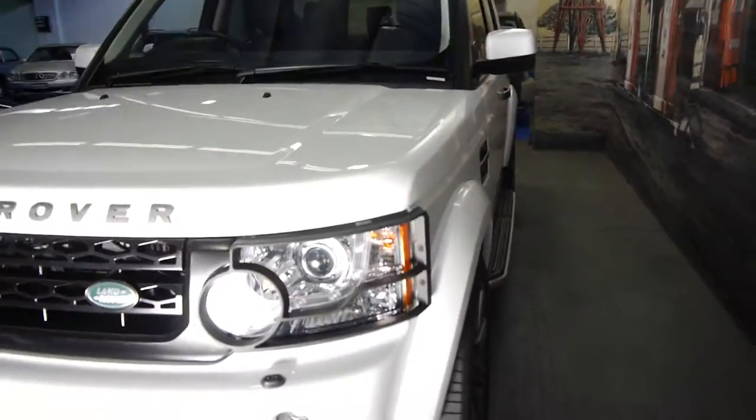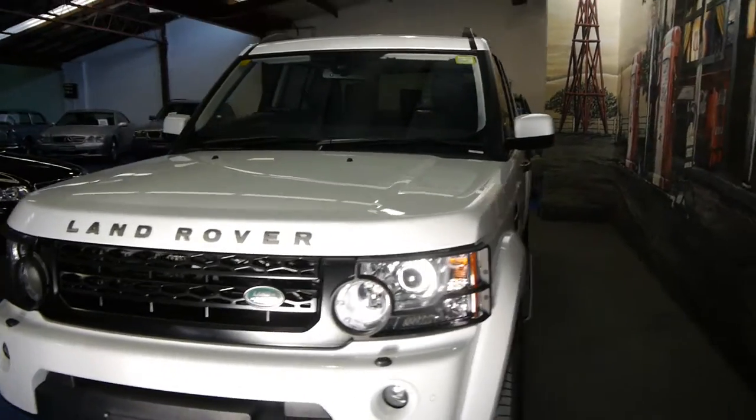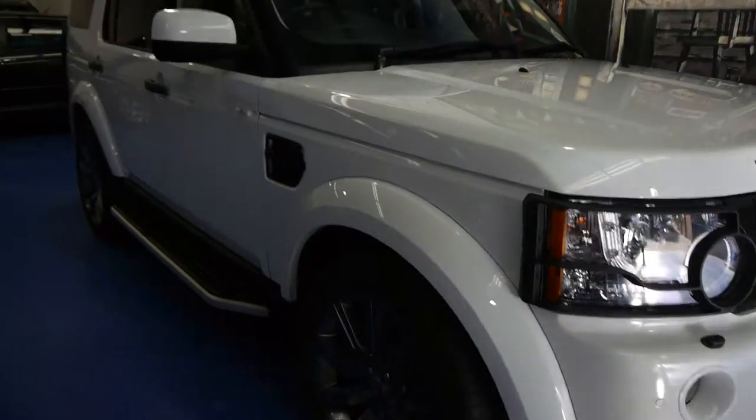So if you are looking for a Land Rover Discovery, please come and have a look at this one. Take it for a drive — it's an absolutely beautiful car in beautiful condition. We're the Old Timer Centre, located in Macksville, and we certainly look forward to hearing from you.